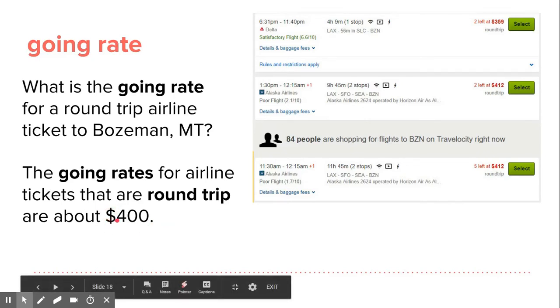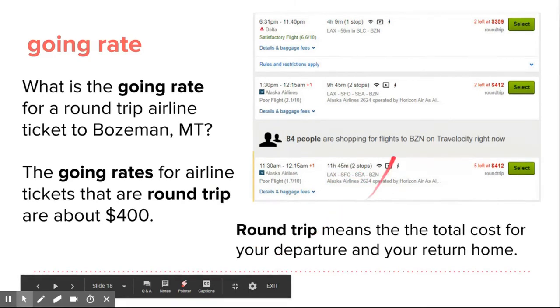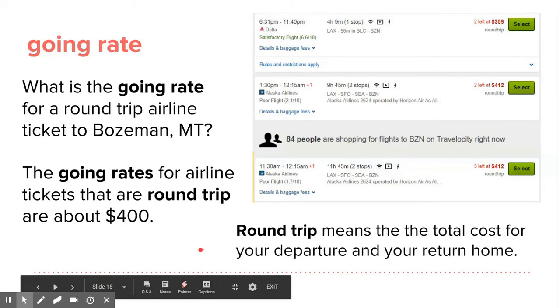And as you remember, the dollar sign — we say dollars after the number. Round trip means the total cost for your departure and your return home. So it's the total cost of going and coming back. One way means there and nothing back, but round trip is the whole part — departure and return home.